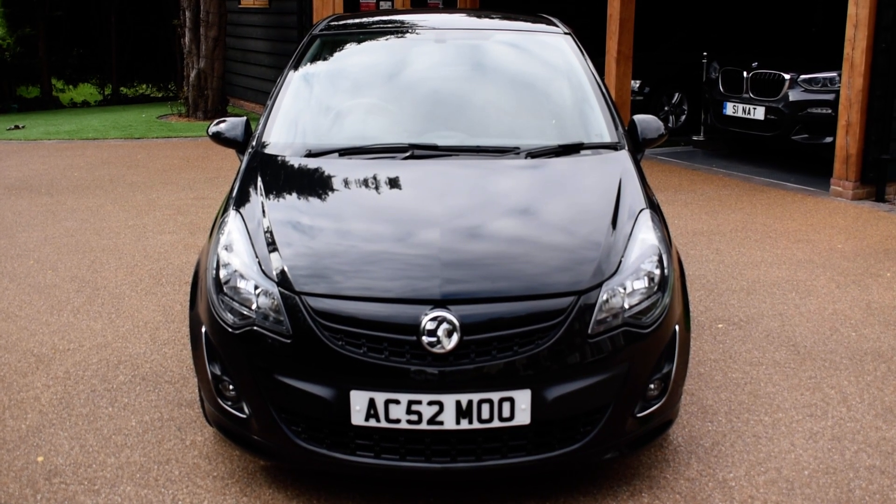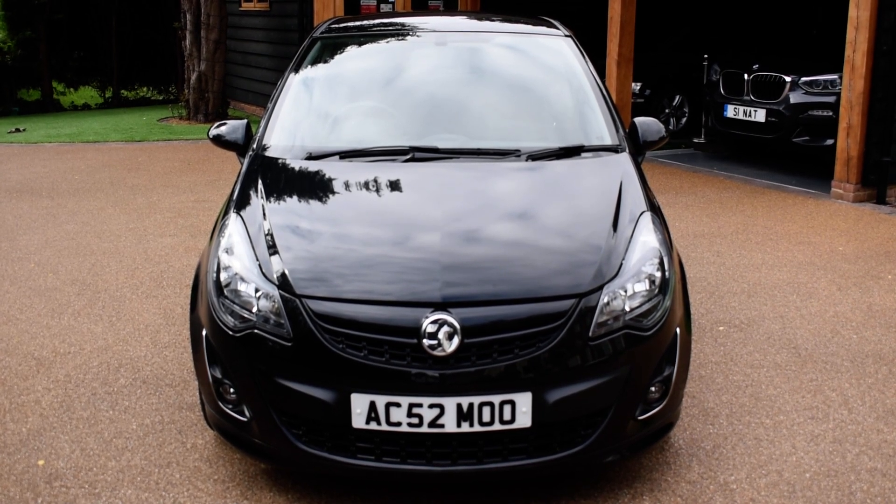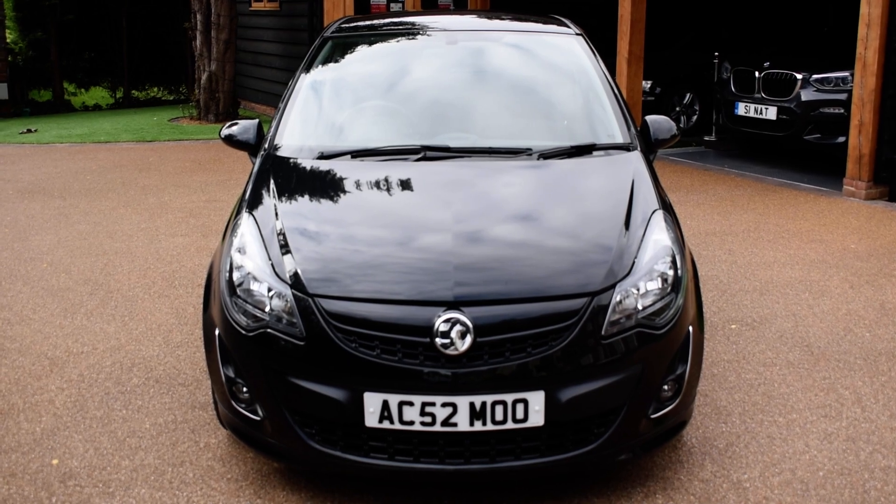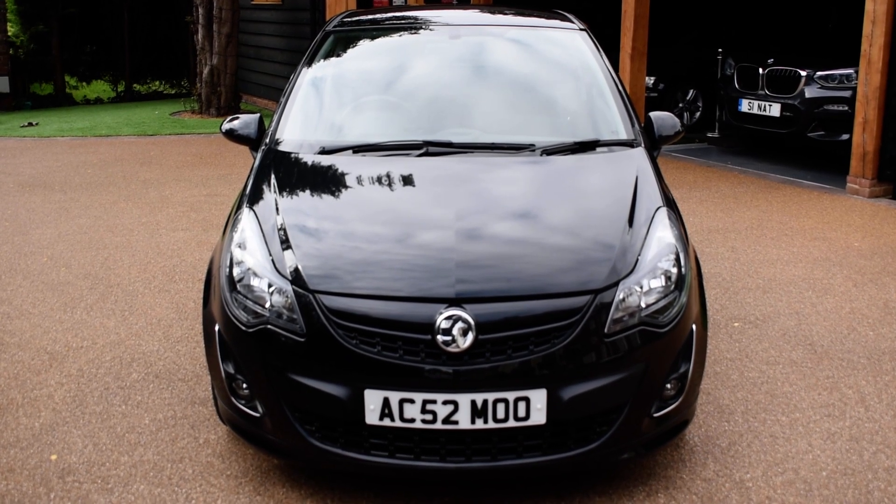Just going to take you all the way around it now and show you the general condition. It's covered just 42,000 miles, has 12 months MOT and has just been serviced. It's absolutely lovely, fantastic condition. Just going to take you in for a closer look.